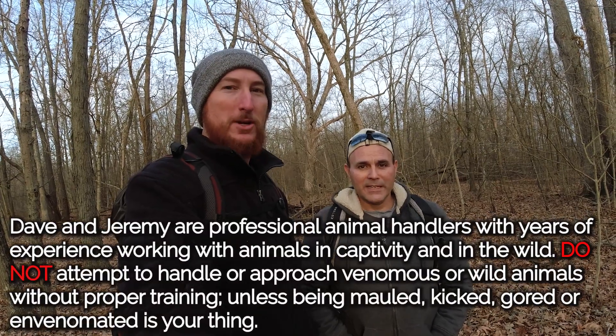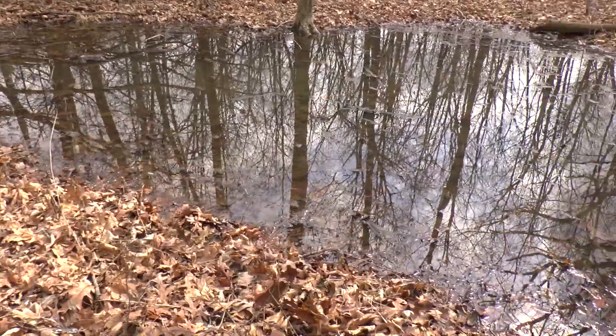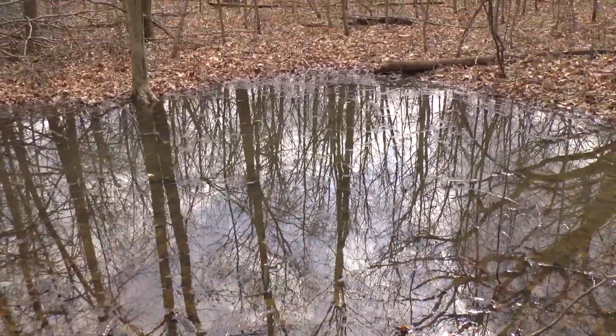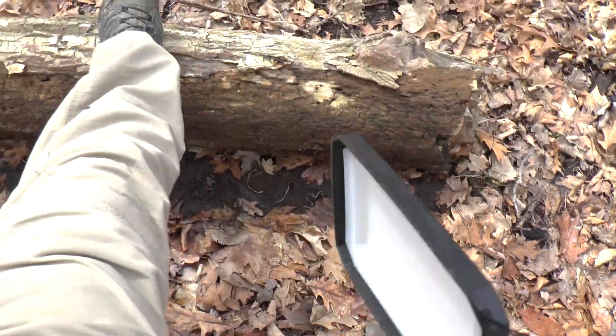What's going on, Nature Freaks! Dave and Jeremy back at it again. It is early March, it is freezing, but the salamanders don't care — they're coming out. We've had some rain, vernal pools are formed, it's time to hit the woods. Today we're going to be looking for some rare, threatened species of salamanders.